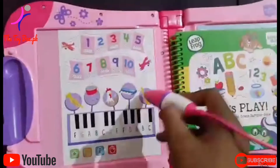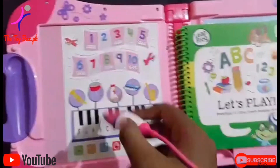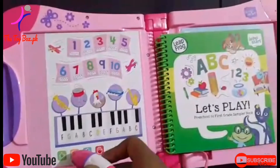One, saxophone. Keyboard. Pen. Steel drum. Crazy keyboard.